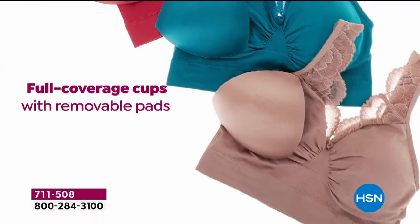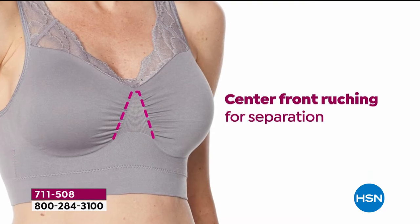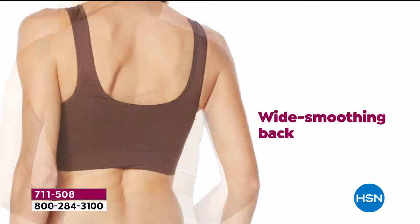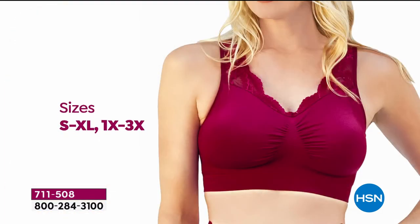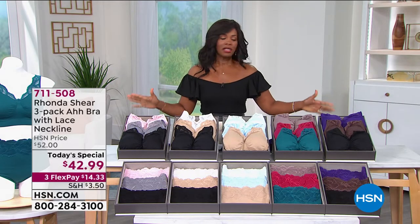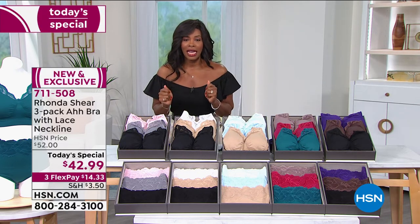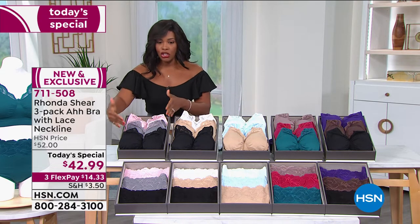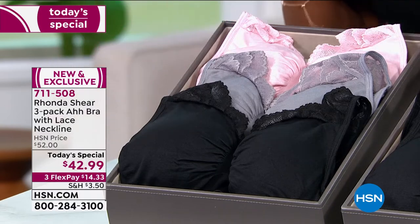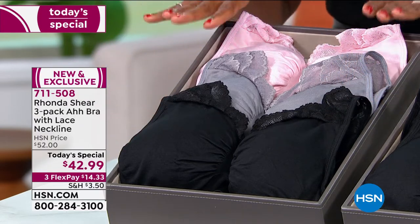It's everything you love about the Awe Bra. It's great for leisure. It's got full coverage cups with removable pads. You've got this beautiful center front ruching that allows for separation and just a great shape. You've got bust support underneath the bust, a nice wide smoothing back. We've got it in sizes small to 3X. Right now we still have all of your color options. There are matching briefs to go with every set.